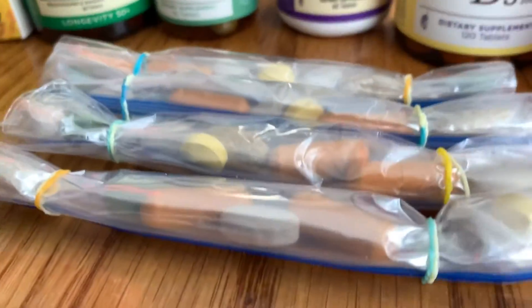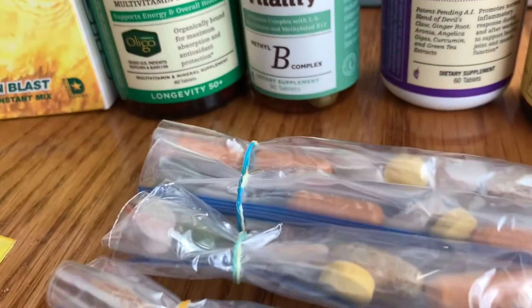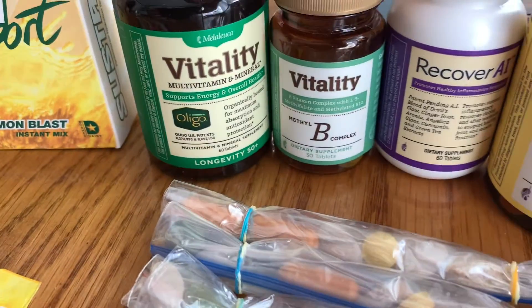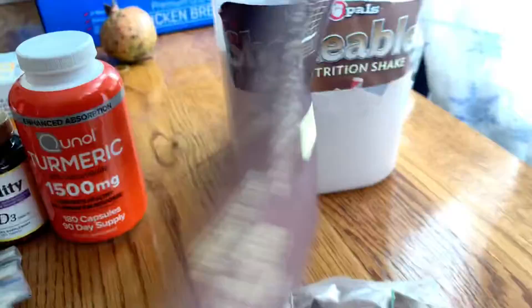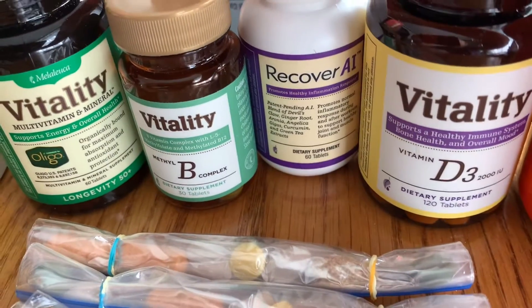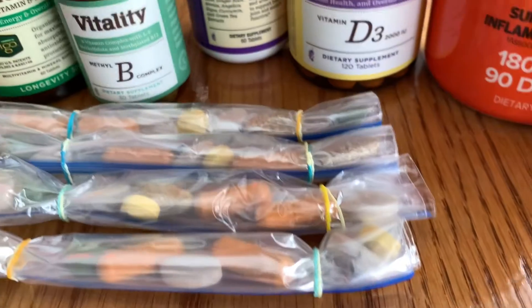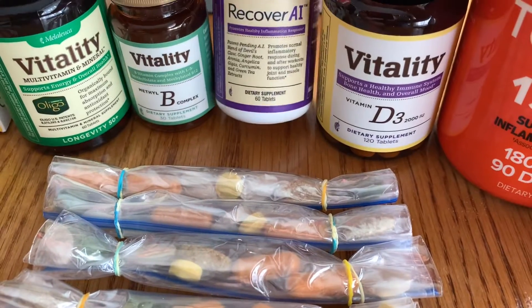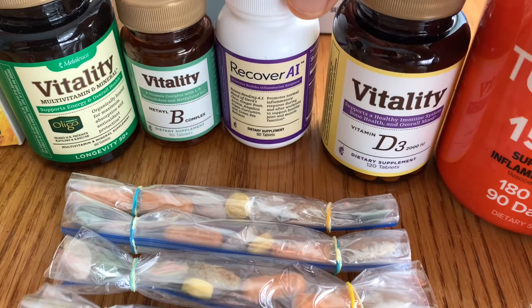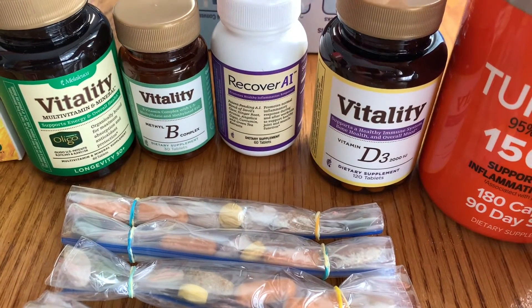The supplements I'm taking: this one right here is just a multivitamin, and I'm just taking one instead of two because I have other nutrition coming from things like the Shakeables, so I don't want to overdo it. And then I have B vitamins — the B vitamin complex. This is a product that Melaleuca came out with, and it's called Recover AI because it helps your body recover from physical activities that are a bit strenuous for it.